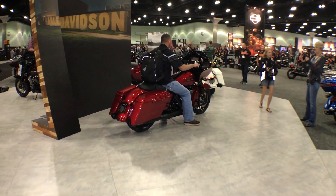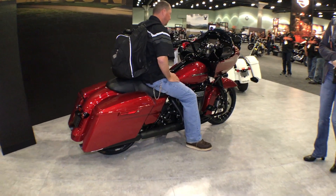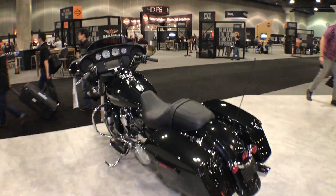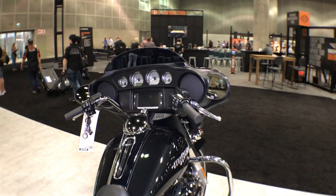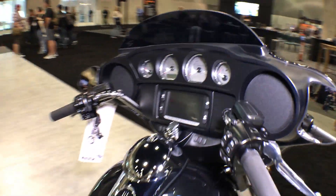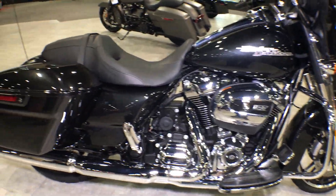Now with the Street Glide and Road Glide, we've got the Road Glide Special that's all blacked out. Here's the Street Glide standard. One thing that you get on the Street Glide standard now is that Boombox 6.5 infotainment system. And if you like that chrome look, then this is the bike for you.